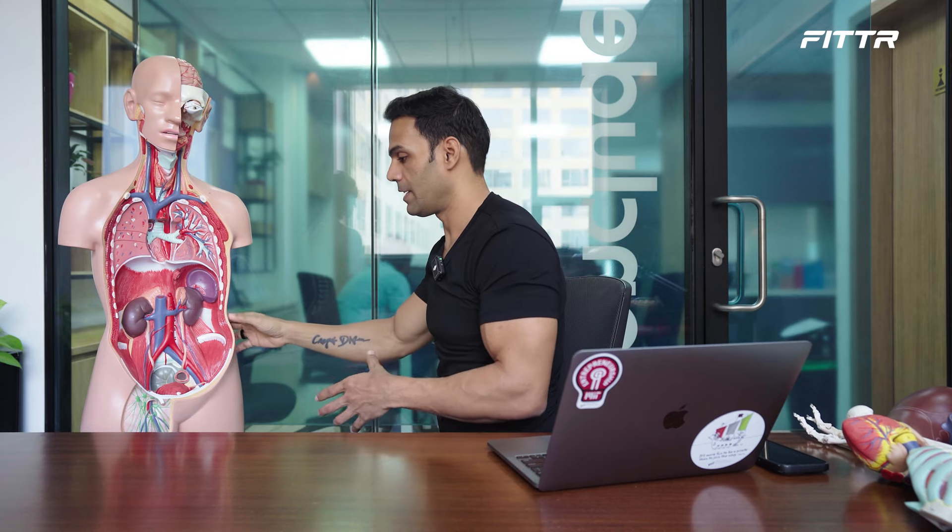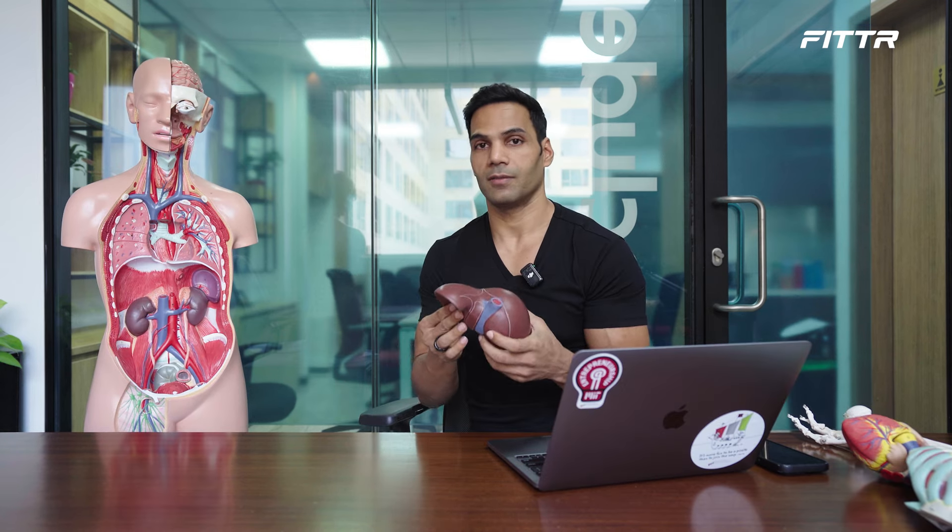Your brain has roughly 80 billion plus neurons. And if you stretch the blood vessels, they are so long that they would actually circle the earth more than twice.